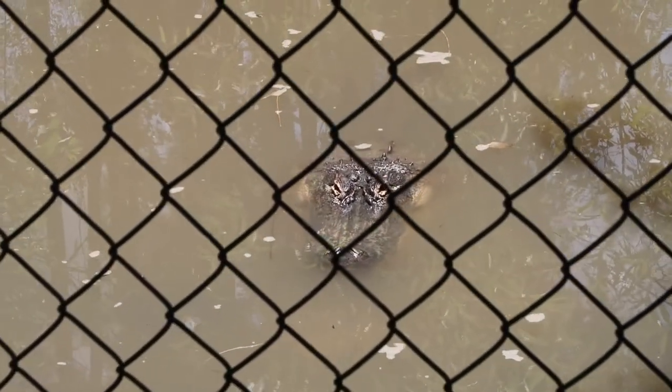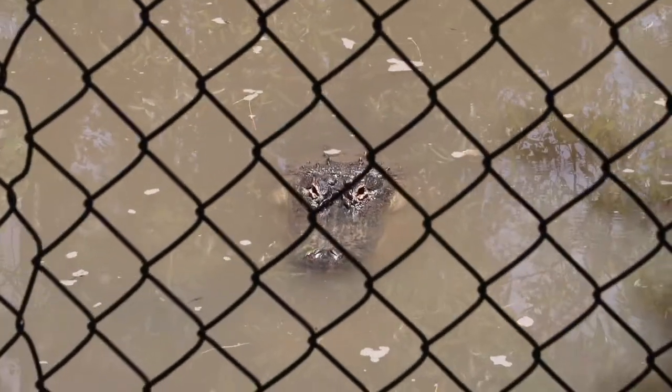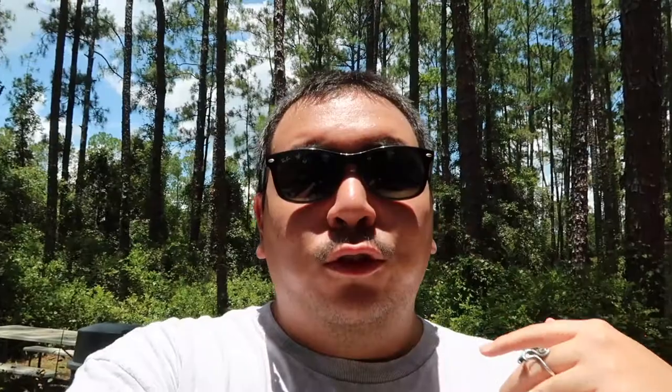Of course we're in Florida, so you can't go wrong finding a good old American alligator just hanging out. There's a sign for anybody who wants to take a read. The grand total cost to come here — we ended up paying $13 and change after taxes. They have two sessions usually where they milk the snakes for venom, and that venom goes off to research at pharmaceutical companies for anti-venom and general research.